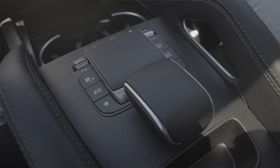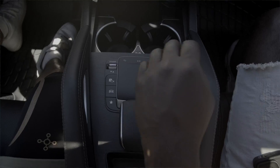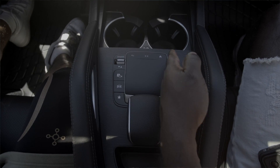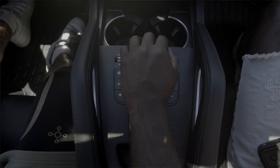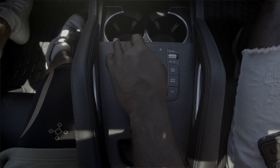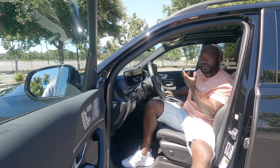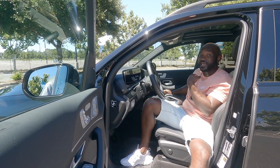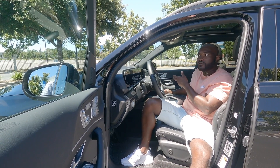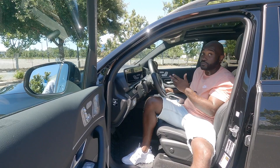There's a trackpad here and a wrist rest that I like — very nice and ergonomic. I like the trackpad because you can use it to control the infotainment screen. You can also use voice commands — just say 'Hey Mercedes' and you can say 'turn on the heated seat' or 'I'm hot' and it will lower the temperature. I've noticed it's smart enough to cool down whichever side you're sitting on — passenger or driver — and I think that's pretty dope technology.